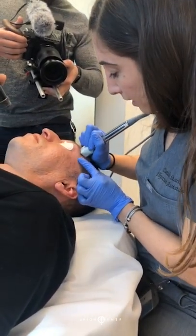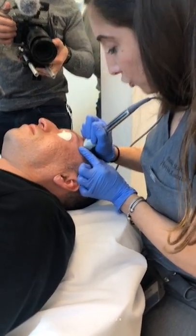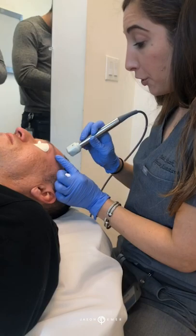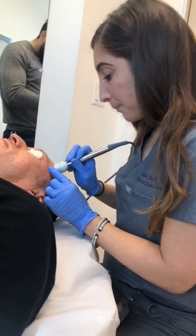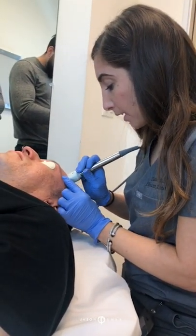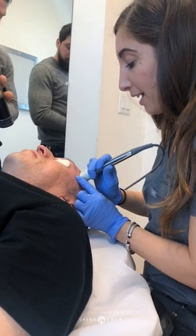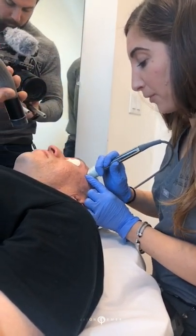We typically combine this treatment with things like Clear and Brilliant, with Proxel, with good facials. Because this energy is penetrating deeply, we can combine it with anything that's targeting more of the superficial layers.